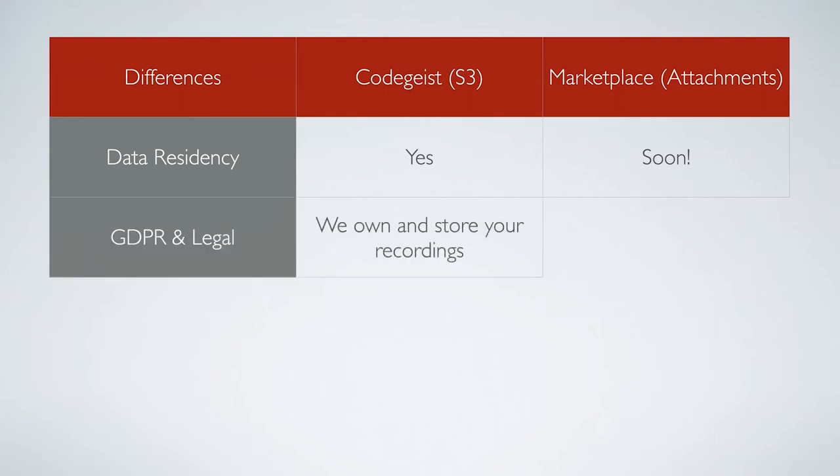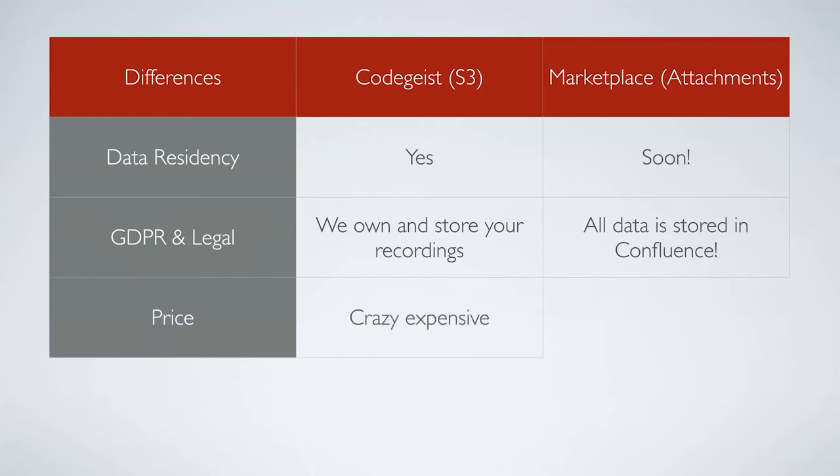With the S3 version, we were not only data processors but somehow the owners of the video, which wasn't a nice solution. But not anymore — everything is stored within Confluence, so not a single byte of your videos actually crosses our servers. It's really just a contract between you and Atlassian. On pricing: with the old solution, storage would have been kind of expensive. Now we don't have to pay anything for storage, which means we can offer the recorder for super cheap — it's only 5 cents per user on the marketplace today.